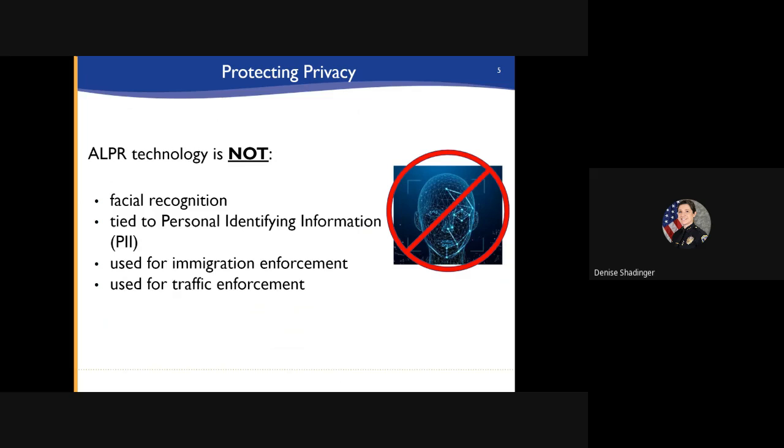ALPR technology is not facial recognition. It is not tied to personal identifying information of the driver or passengers of the vehicle. It is not used for immigration or traffic enforcement.